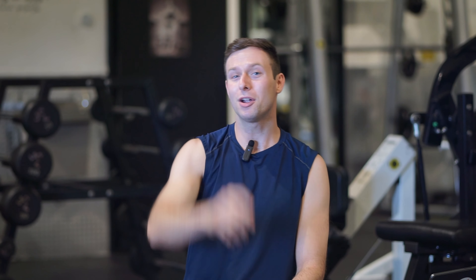If y'all enjoyed this video, please be sure to like, comment, share, and subscribe. Let me know what your favorite and least favorite chest-based exercises are. I would love to hear y'all's opinions in the comments down below, but let's go ahead and get started.